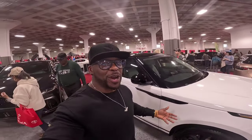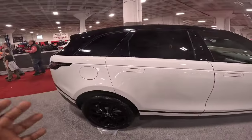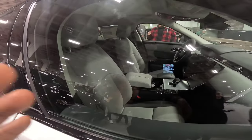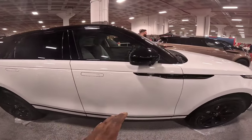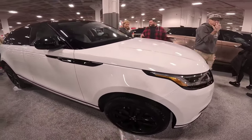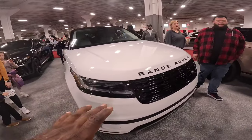It wouldn't be right if I didn't check out the Range Rover Velar — this is currently my favorite car. If I had the money I would definitely rock the Range Rover Velar. Sleek modern design, and the interior is flawless. This is one of those cars that makes you feel like you've made it and will give you a lot of confidence driving down the street.